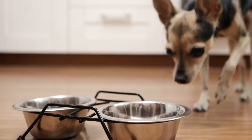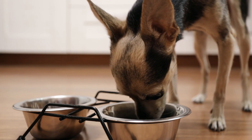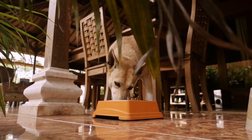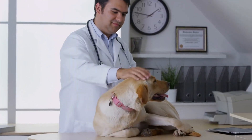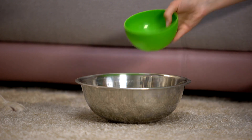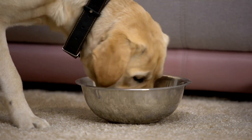Ensuring that your dog eats slowly is not only essential for their health but also for their overall well-being. Fast eating can lead to a host of health issues, including potentially life-threatening conditions. By understanding the causes of fast eating, implementing strategies to slow down mealtime, and using behavioral training techniques, you can help your dog develop healthier eating habits. Remember that each dog is unique, and it may take some trial and error to find the most effective methods for slowing down your dog's eating. Regular vet checkups and consultations can also provide valuable insights into your dog's specific needs. By investing time and effort in addressing fast eating habits, you can ensure a happier, healthier, and safer mealtime experience for your beloved canine companion.